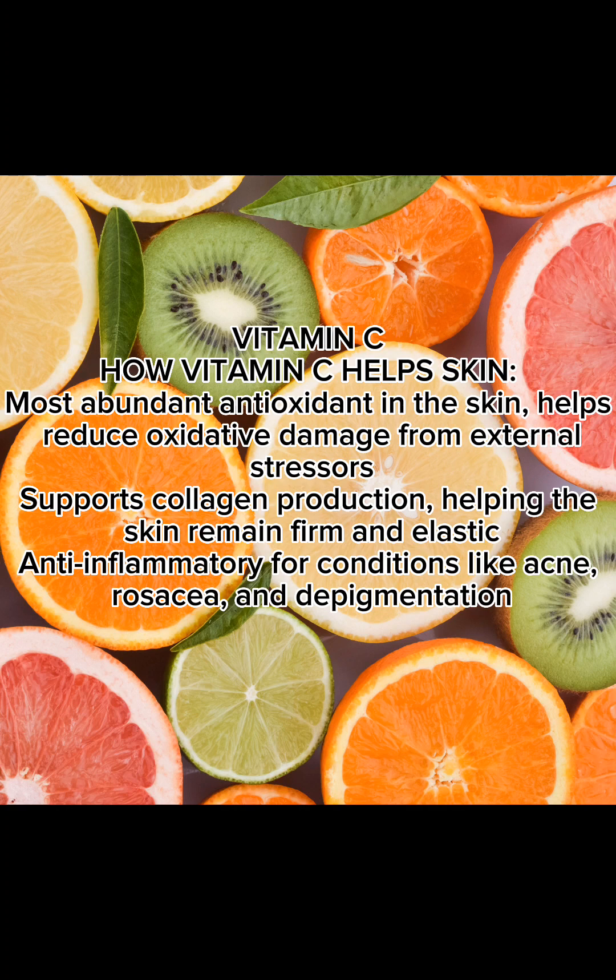How Vitamin C helps skin: it is the most abundant antioxidant in the skin and helps reduce oxidative damage from external stressors. It supports collagen production, helping the skin remain firm and elastic. It is anti-inflammatory for conditions like acne, rosacea, and depigmentation.